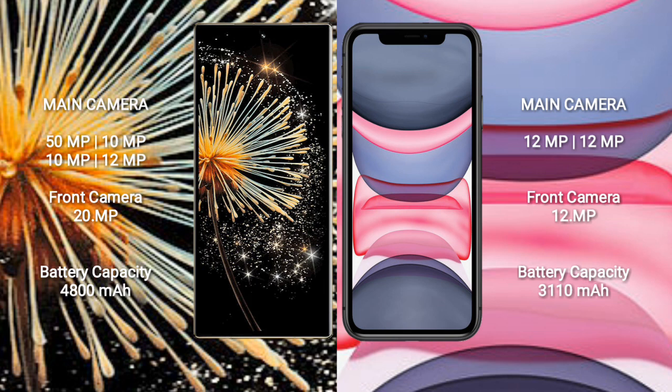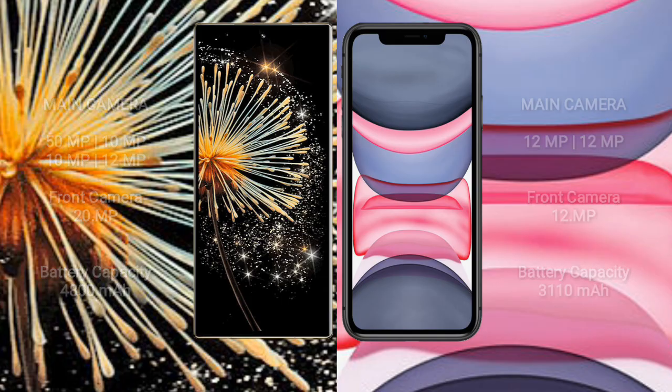Xiaomi Mix Fold 3 has a 4,800mAh battery with 67W fast charging support. iPhone 11 has a 3,110mAh battery with 20W fast charging support.